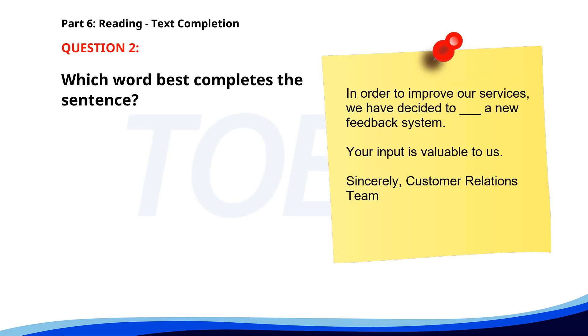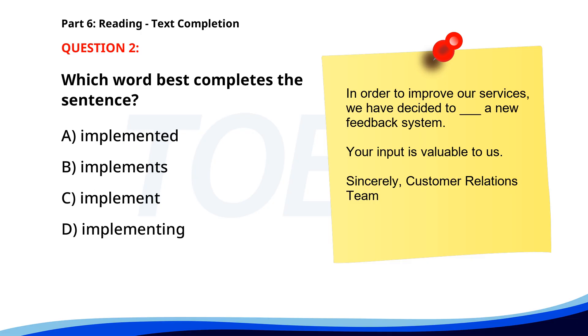Number 2. 'In order to improve our services, we have decided to ___ a new feedback system. Your input is valuable to us. Sincerely, Customer Relations Team.' A. Implemented. B. Implements. C. Implement. D. Implementing. The correct answer is C. Implement.